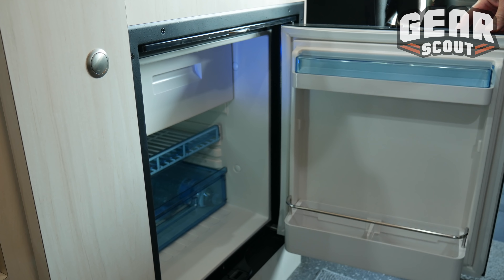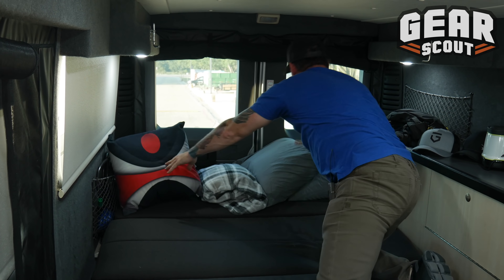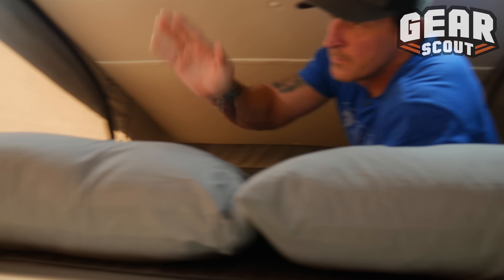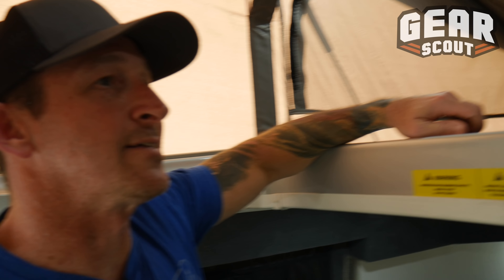I also keep some additional items in here in case it's a longer trip and I need more food. For sleeping, this thing can sleep four adults comfortably. There's a bed below, which is the couch that lays down into approximately a full-size bed, and then up in the pop top you've got what is probably equivalent to a queen-size bed. It's got a nice mattress and it's not a bad night's sleep.